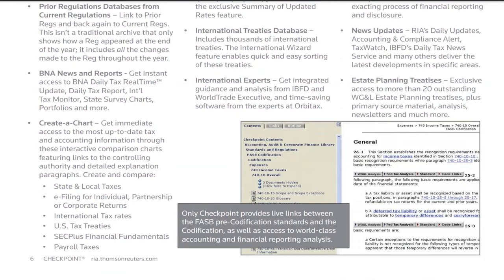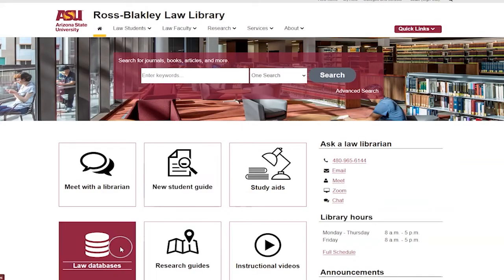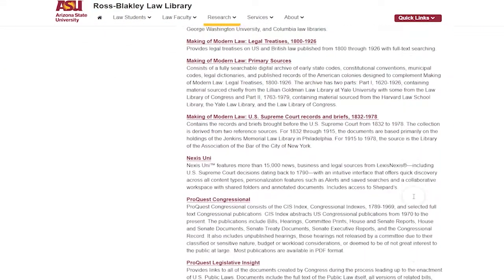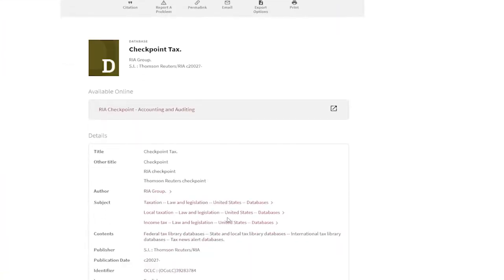Checkpoint covers United States federal and state tax law and also a number of international jurisdictions. To access this database, you must click through the proxy link in the databases tab on the Law Library's homepage and then click through the catalog. You may also need to input your ASU credentials if you are off campus or not signed into the ASU system.